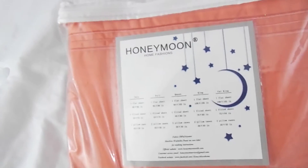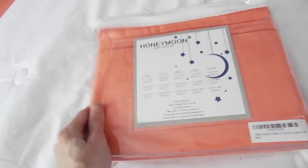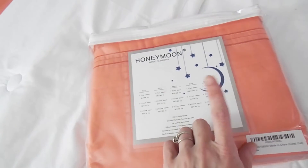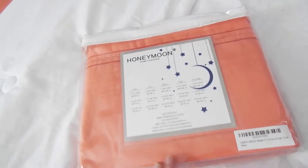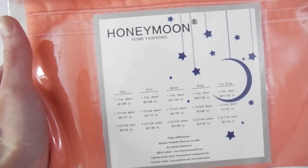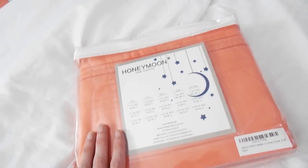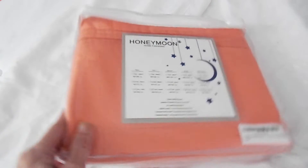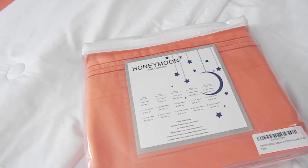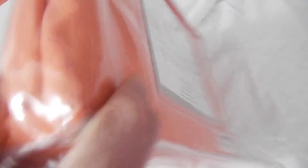I wanted to give you just a quick look at the sheets. This is actually the top sheet, or the flat sheet. I don't typically use those so I'm thinking about using this sheet for a DIY in her room — we will see how that pans out. I wanted to show you the actual company we got the sheets from. We got these off of Amazon, so I will leave the link down below in my description box if you guys are interested in picking some up for your home. They come in a bunch of different colors and they are very good quality.